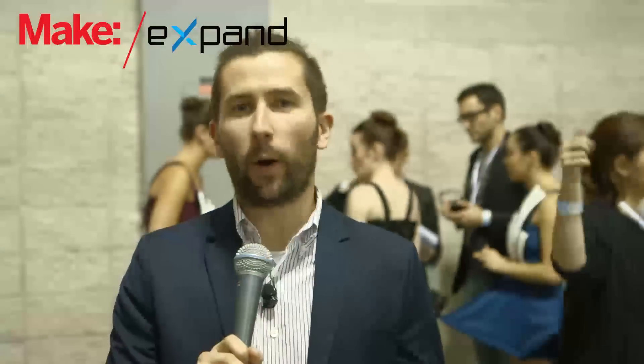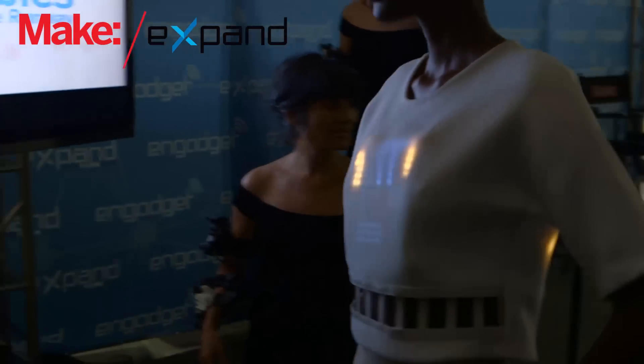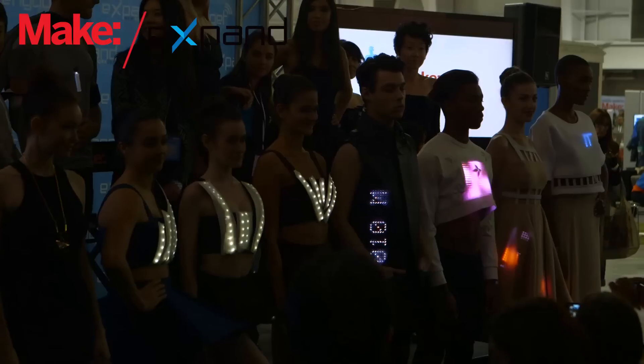Hi, I'm Matt Richardson, contributing editor for Make Magazine. We're here at Make Wearables Projects on the Runway. We've got a great selection of DIY and fashionable electronic tech that's all wearable. It's going to be a great show.